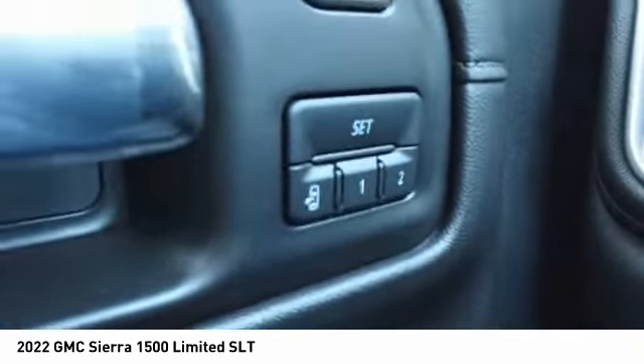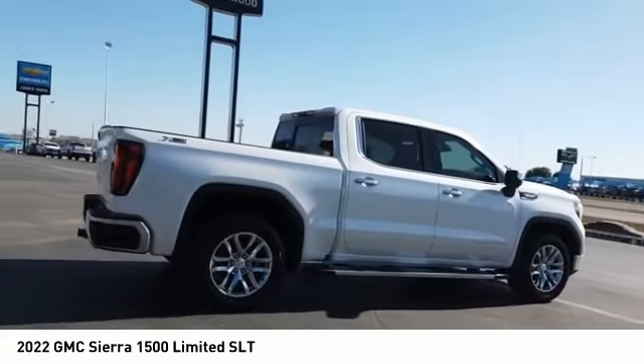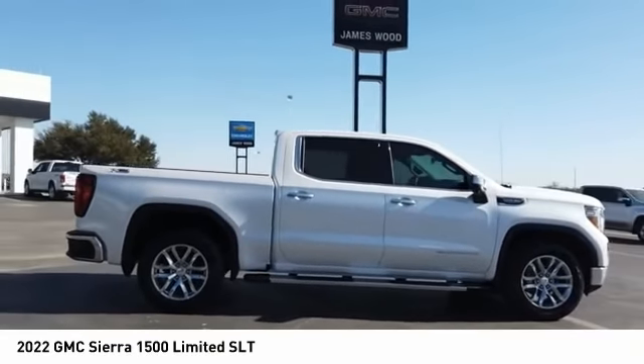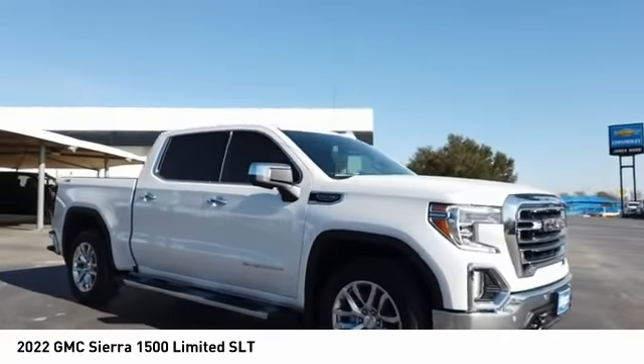Traction control, stability control, front suspension type strut, roll stability control, rear step bumper. Take this vehicle for a spin and see why so many shoppers are now proud owners.